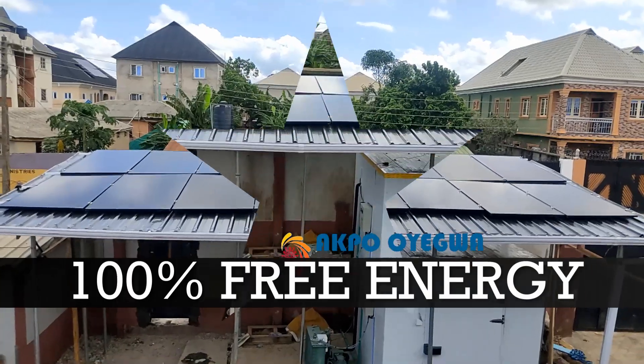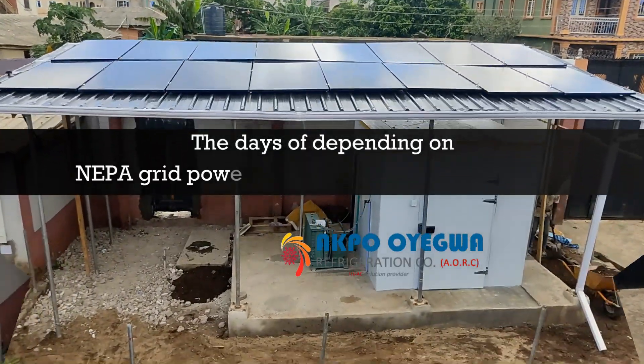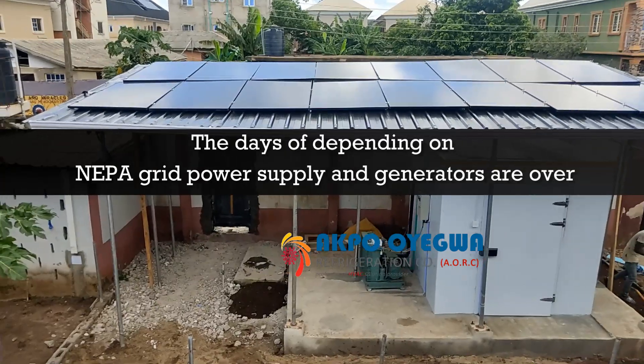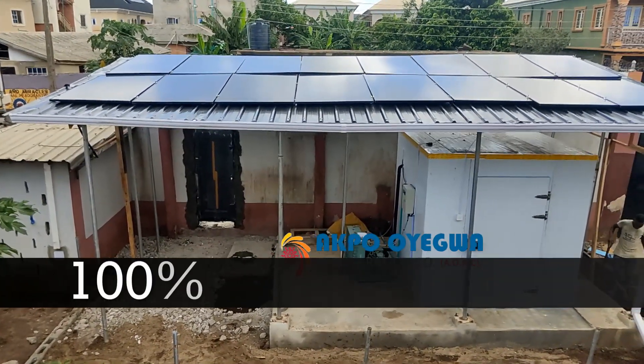The days of depending on NEPA grid power supply and generator power supply are totally over — they are definitely over. The days of paying high rates on NEPA bills are also over.